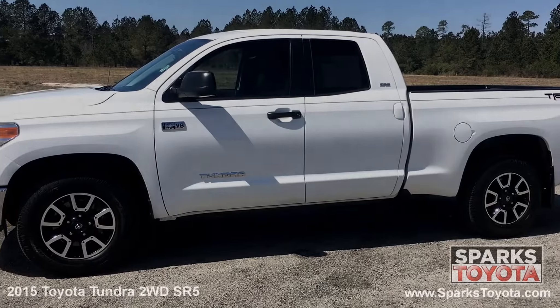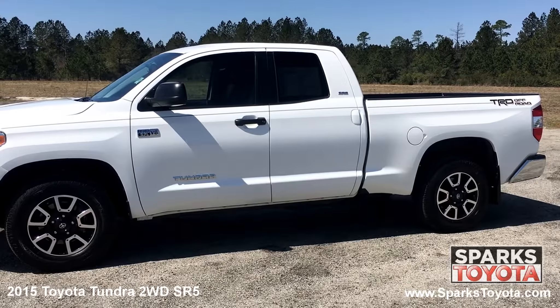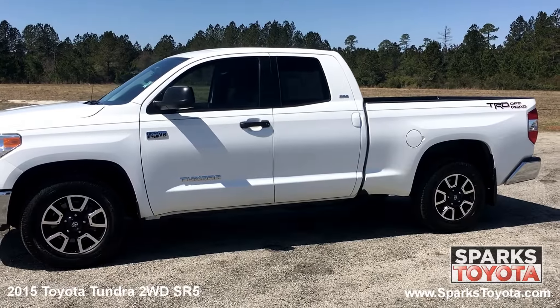Here we have a 2015 Toyota Tundra two wheel drive SR5. It has only one previous owner and comes equipped with power heated side mirrors, keyless entry and rear privacy glass.